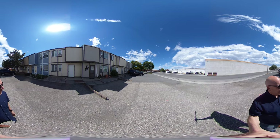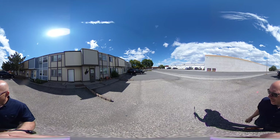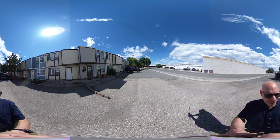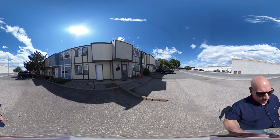Hey guys, it's Nathan with American West Realty. I am standing in front of 1813 16th Street. This is right behind Albertsons. We've got a string of townhomes, and this one is a three-bedroom, one-and-a-half bath.